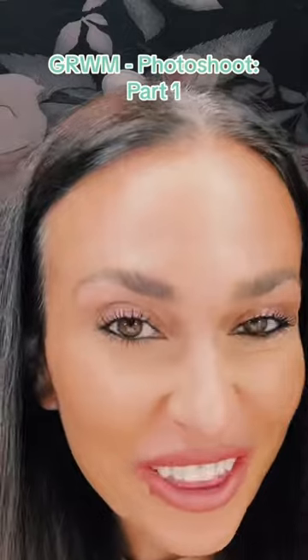Let's blow dry my hair and finish off this look. Let me go get my root spray for this. Thank you, L'Oreal, for coming in clutch and covering up those grays.